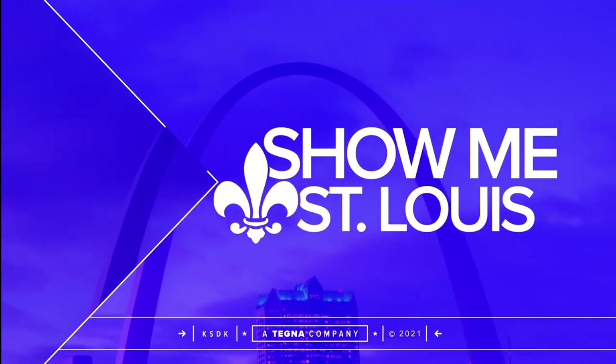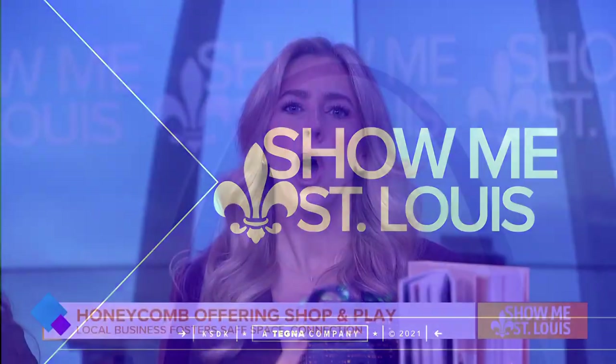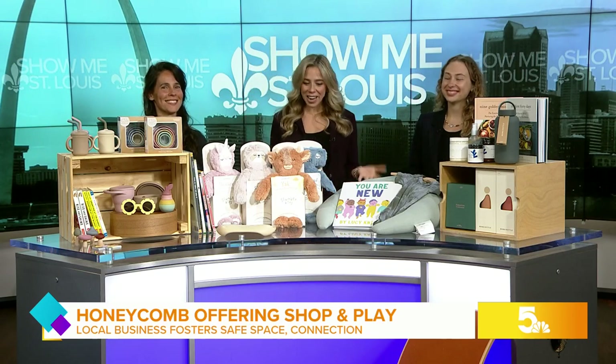As the sunny days are returning to St. Louis, you might be looking for the next outing with your kids. Look no further than Honeycomb. The Shop and Play Store offers both a unique assortment of toys and gifts, but also a space for classes and activities. Here to share more, we have co-owners Zoe and Angela.